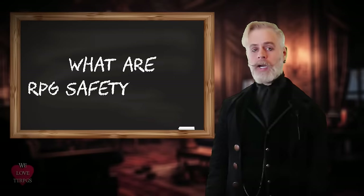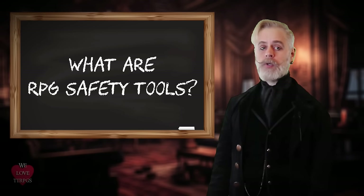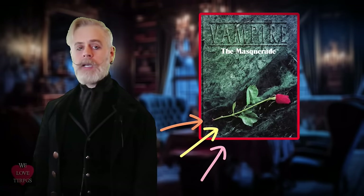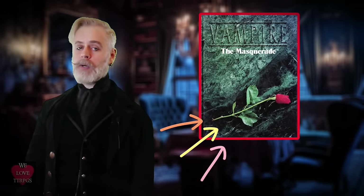RPG safety tools are guidelines and practices implemented in tabletop role-playing games to ensure the emotional and physical well-being of players. These tools are intended to facilitate an environment of harm reduction for a more inclusive gaming environment, particularly in games where sensitive or potentially triggering content may arise.